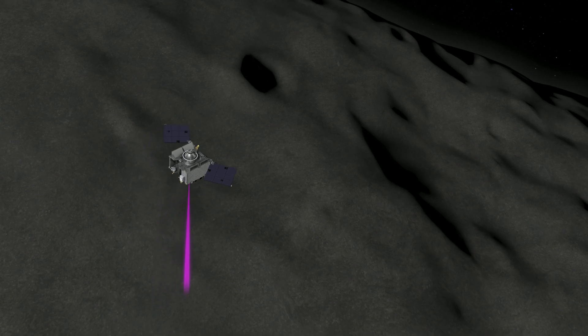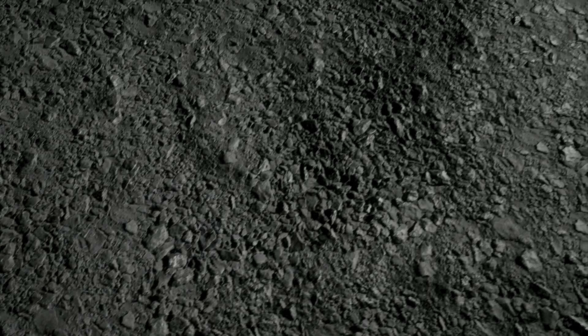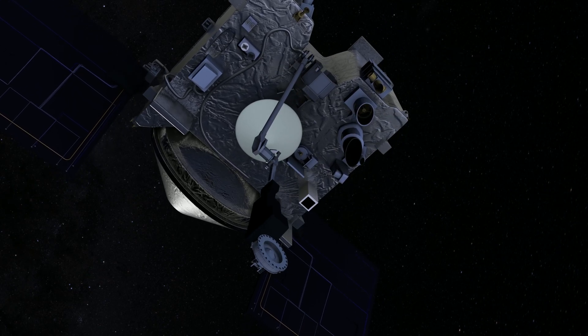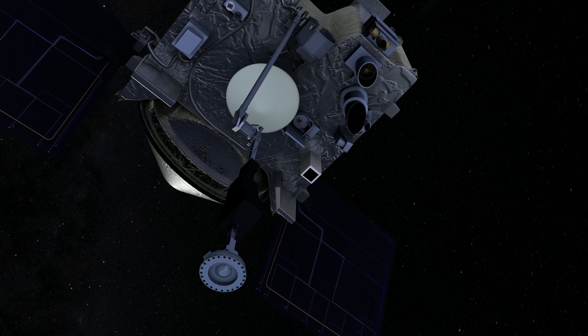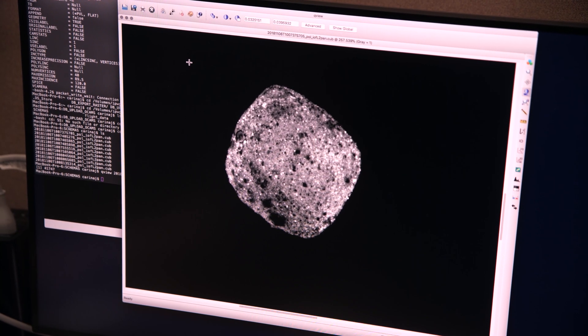As we get closer to asteroid Bennu we'll begin to map its surface in higher detail. We'll be able to first identify the distribution of rocks and particles that might pose a hazard to the sampling mechanism on the spacecraft, and we'll also get a better sense of what the shape of Bennu is like at smaller scales. Looking at Bennu in more and more detail is going to help us identify all the areas we shouldn't go to grab a sample from.